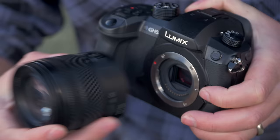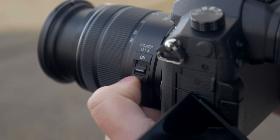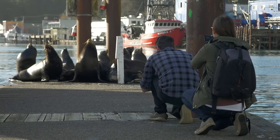There was a bunch of sea lions down on the docks. We didn't need a tripod, we went handheld, and thanks to the dual image stabilization on the lens and on the sensor with the GH5, we were able to get great footage.